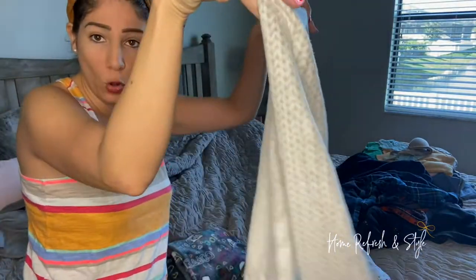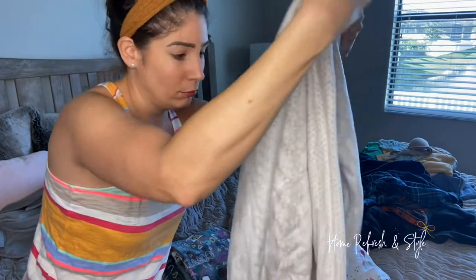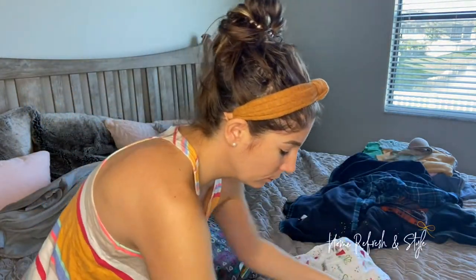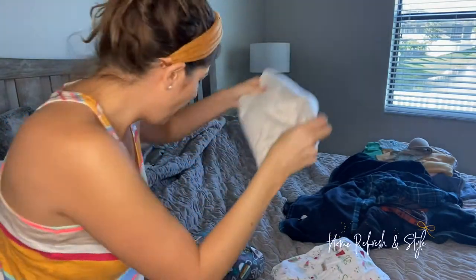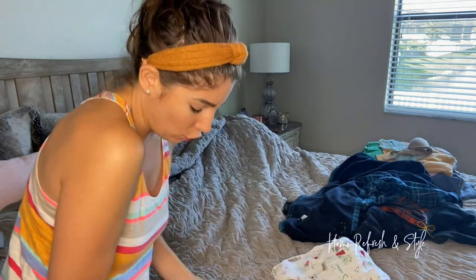Tank tops, any of it — you're going to fold the sleeves in and put it down, so it's going to look like this. And then you're going to fold it in half, and then your set is going to look like this in your drawer.